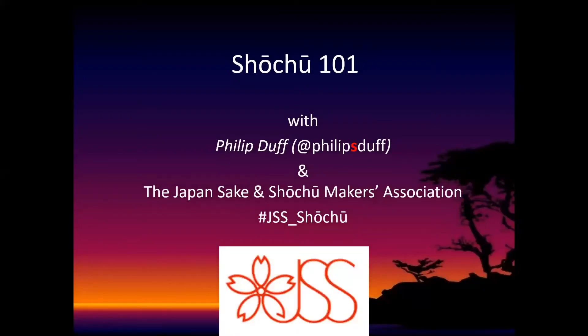Welcome to Shochu 101 with the Japan Sake and Shochu Makers Association and me, Philip Duff.